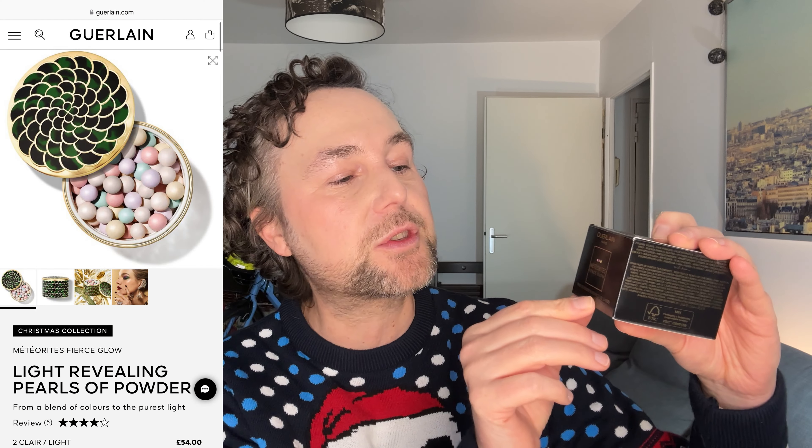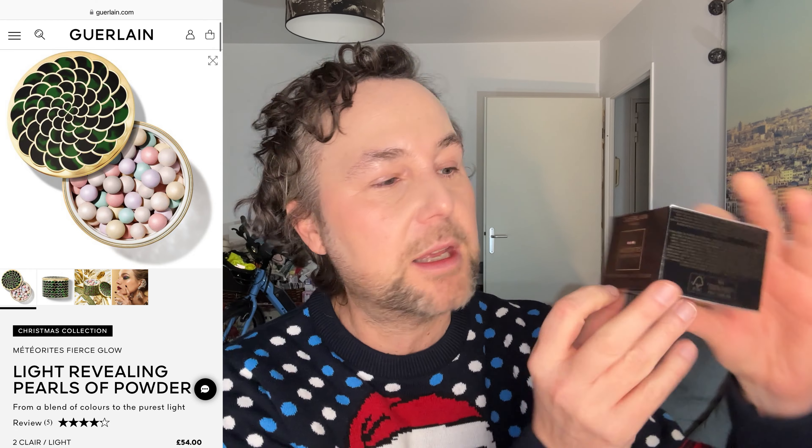Now we're jumping to some exceptional and very unique powder solutions — these are rather more on the finishing side, but they will also help set your makeup. The first brand I would like to talk about is Guerlain, with its Meteorites. Specifically, the Meteorites Fierce Glow powder — a finishing powder.